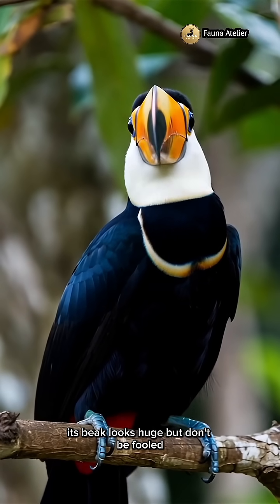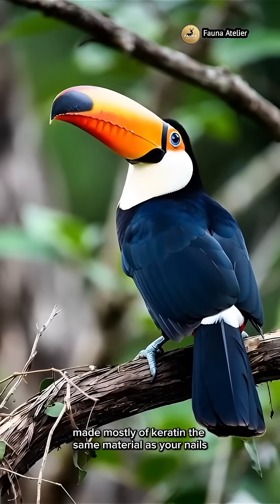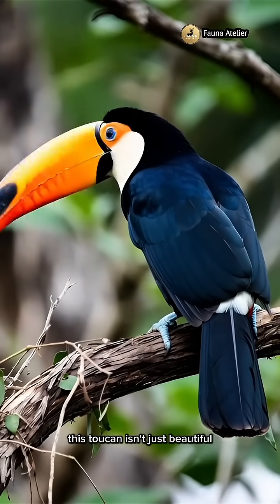Its beak looks huge, but don't be fooled. It's actually incredibly light, made mostly of keratin — the same material as your nails.